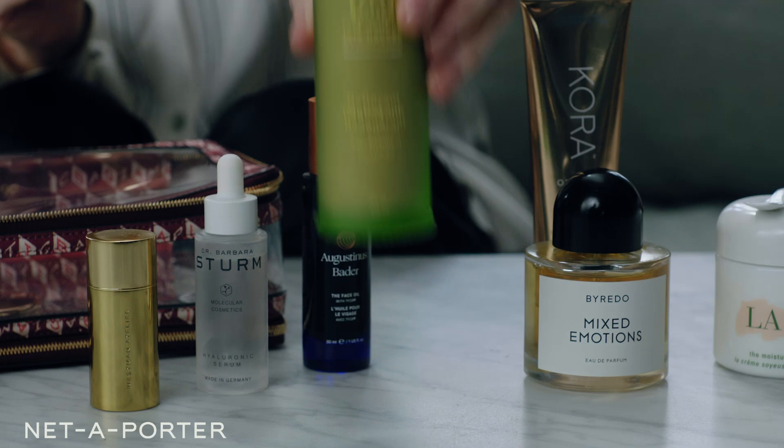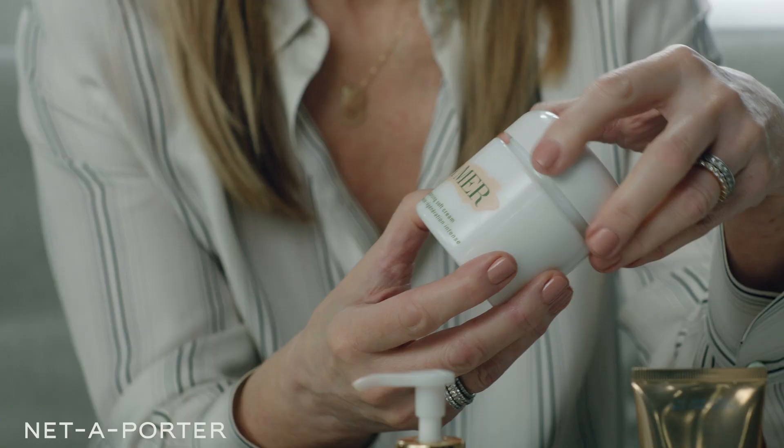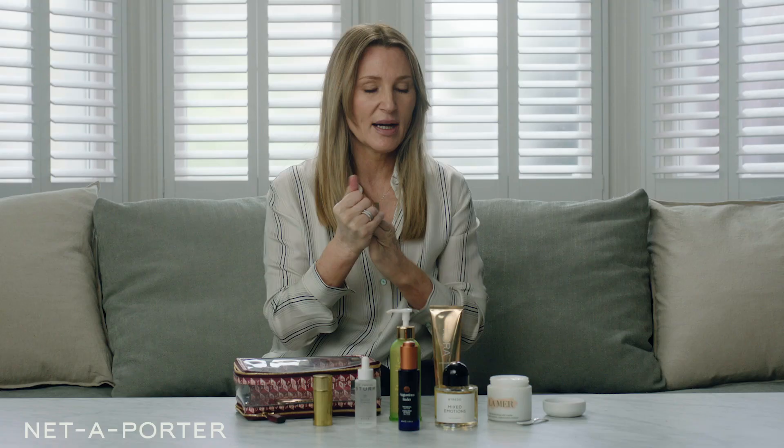I have been using La Mer for at least 10 years — normally the classic cream, which is a little bit thicker. What I love about the Moisturising Soft Cream, which is the newer version, is that you have everything from the original La Mer but in a much lighter texture. It's really light and it sinks in super fast. It's a bit like cashmere — so nourishing but not heavy. If you've been travelling, had a long day at the beach, whatever — this is when I would use it. For dry or dehydrated skin, this is just the ultimate cream.